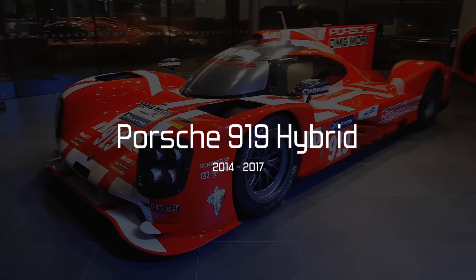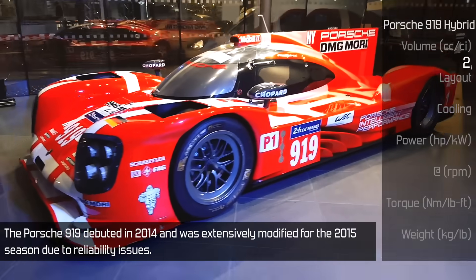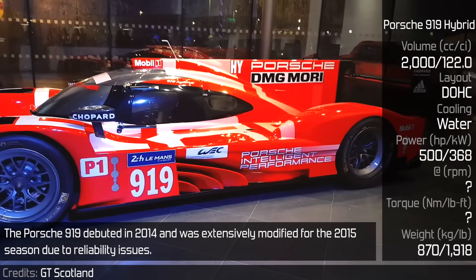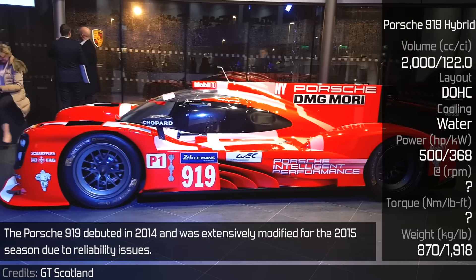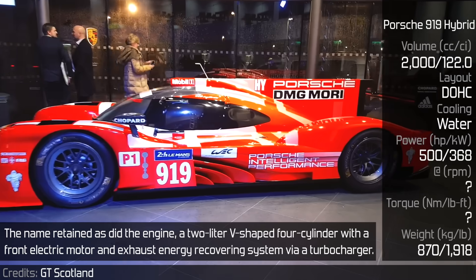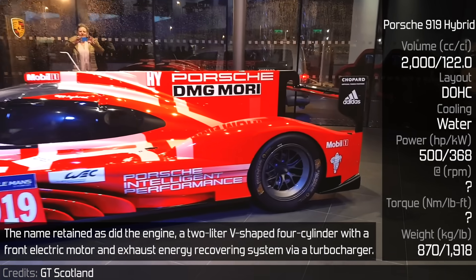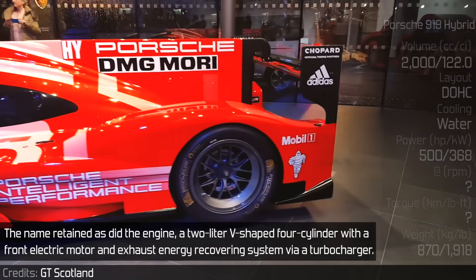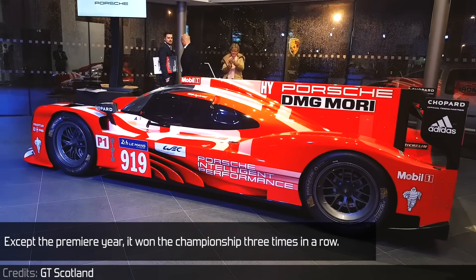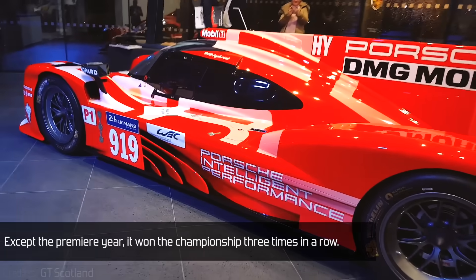Porsche 919 Hybrid. The Porsche 919 debuted in 2014 and was extensively modified for the 2015 season due to reliability issues. The name retained, as did the engine: a 2.0L V-shaped 4-cylinder with a front electric motor and exhaust energy recovery system via a turbocharger. Except for the premiere year, it won the championship three times in a row.